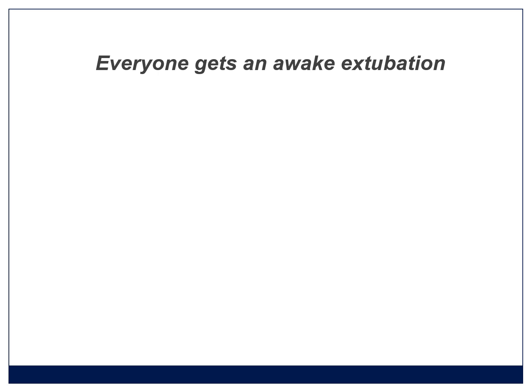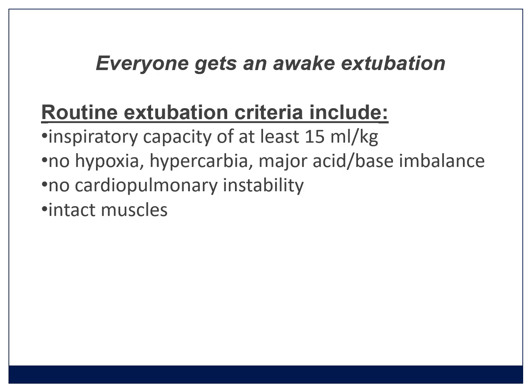By awake, I mean really awake: they're looking at you, nodding and answering questions, trying to grab the tube with their own hands. One of the key mistakes is thinking the patient's awake and pulling the tube before they actually are — then they get laryngospasm and all those respiratory complications. The second thing is that there are routine extubation criteria: they must be breathing at least 15 mls per kilogram, getting a nice tidal volume on a deep breath — I like to see at least 6 mls per kilogram tidal volume. They shouldn't be hypoxic, hypercarbic, or very acidotic. They must be hemodynamically stable and their muscles must be working — so if you gave a muscle relaxant, you've reversed it.